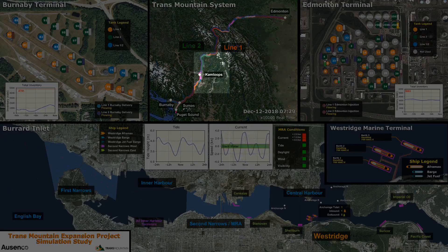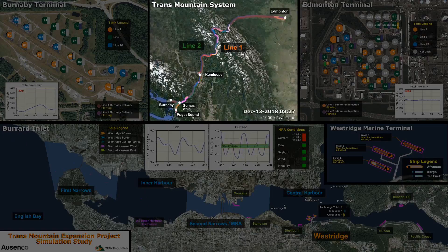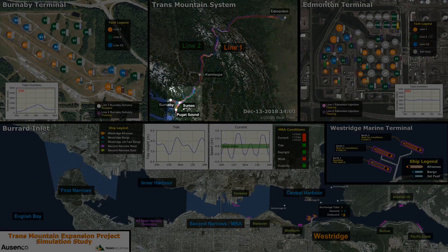A portion of the refined products is extracted at Suncor's Kamloops terminal, and an equivalent amount of crude oil is injected back into the system at Trans Mountain's Kamloops terminal. Crude oil destined for the four refineries at Ferndale and Anacortes in Washington State is diverted to the Trans Mountain Puget Sound pipeline, utilizing Sumas Terminal and Sumas Pump Station.